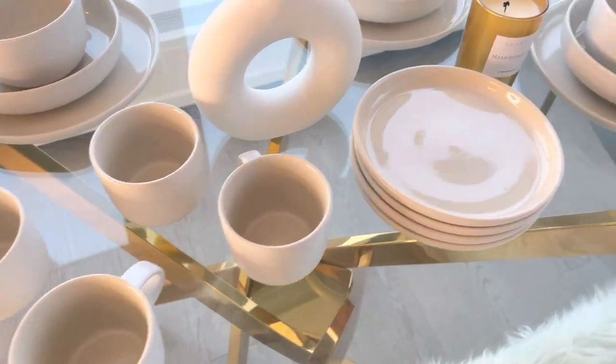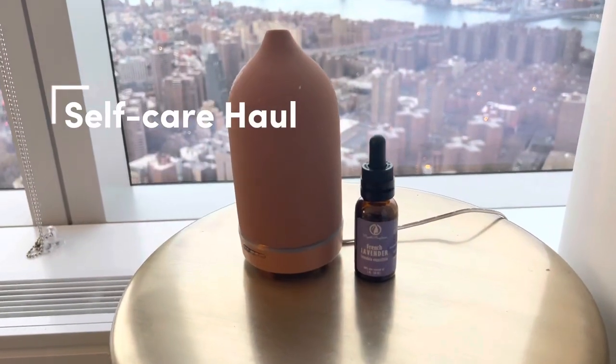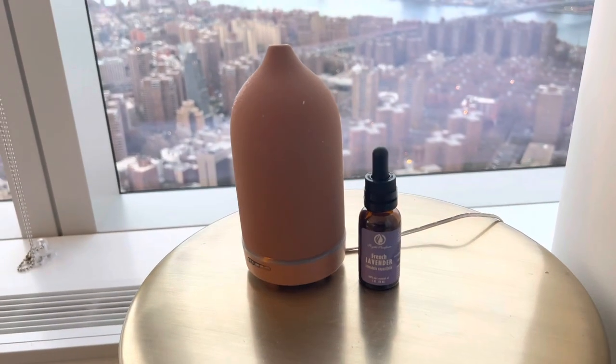Another Black Friday deal from West Elm was this dinnerware set. No complaints so far — high quality. We haven't actually used them yet because I needed to film this first, but I will report back once we finally do.